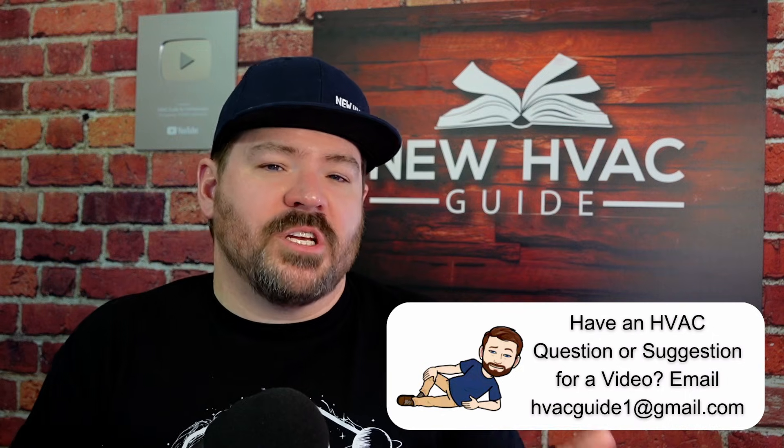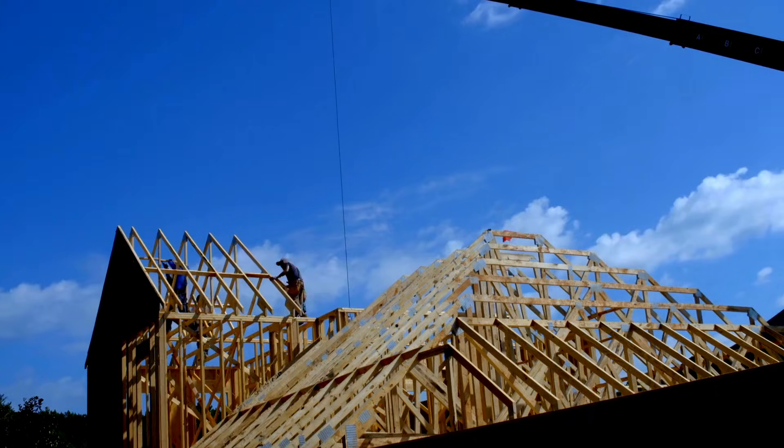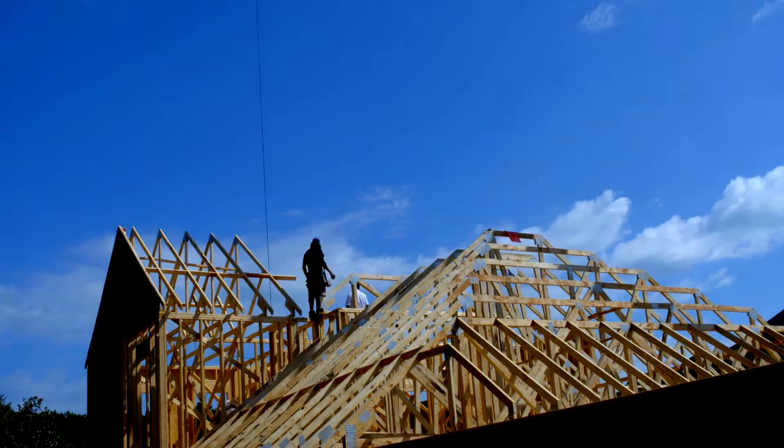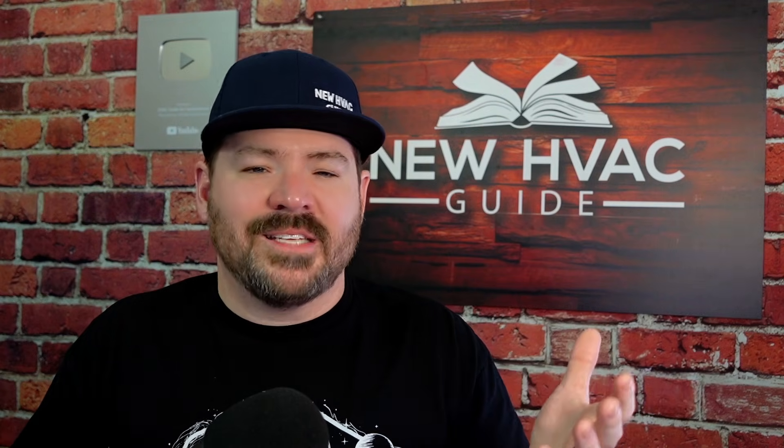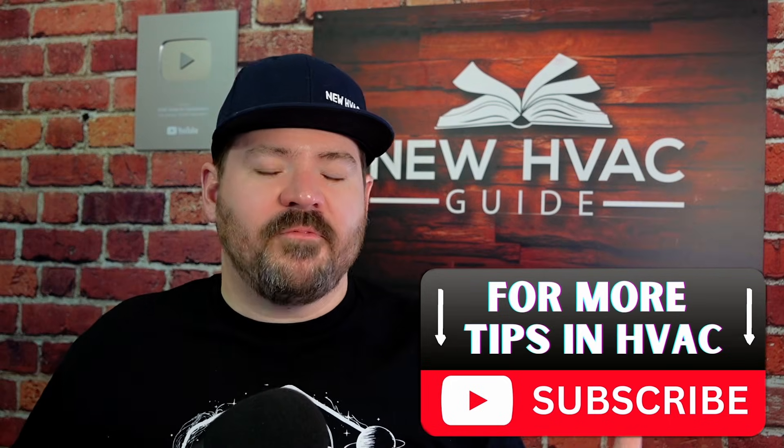Finally, as honorable mentions, there's an array of tests we haven't talked about that you can have done in your home — things like blower door tests and duct blast tests. A lot of these tests are now code requirements on new houses so builders can verify everything is right and up to snuff. These tests weren't created just so HVAC guys can make more money; there's a real cause and reason behind them, and some may be able to help you in your situation.